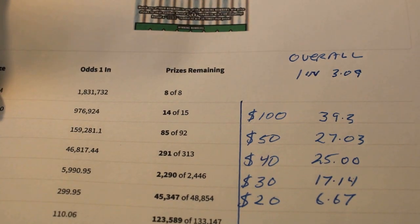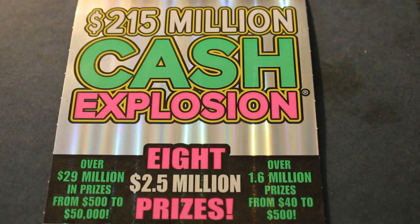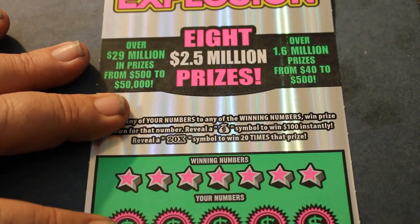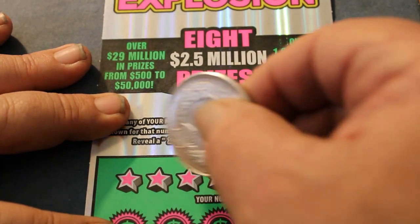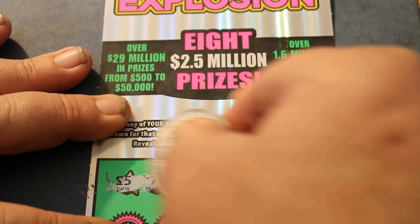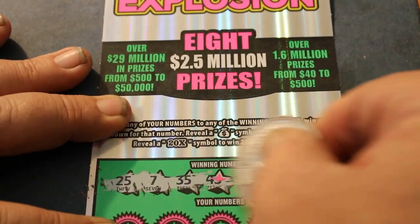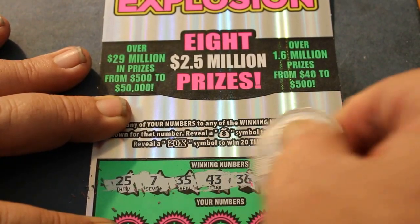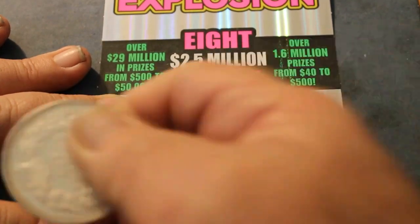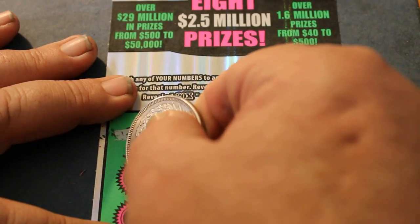Overall odds are one in 3.09. So without further ado, let's get to it. Today's scratching coin is the one-ounce silver bullion coin, and our winning numbers are 25, 7 through 35, 43, 36, 11, and 6. Here we go, off to the races.